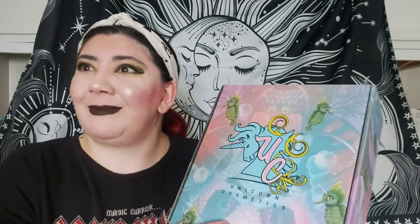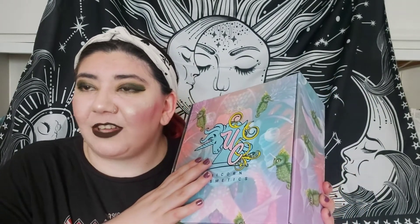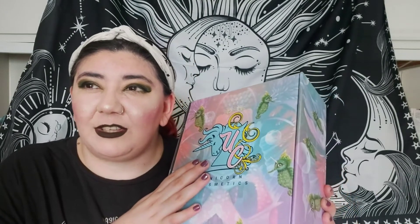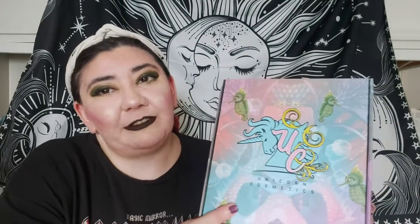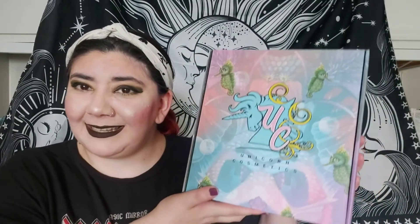In today's video I am unboxing a Unicorn Cosmetics mystery box. I know my last video I did a mystery box as well and it actually does quite well on my channel, so I might do more of these. This box was 20 pounds, which is a freaking bargain — it's normally around 80 pounds worth of products. I got it yesterday but I just wasn't feeling right so I waited to film it.